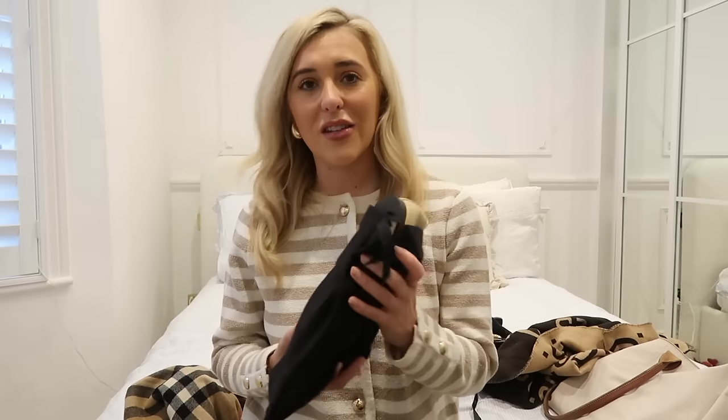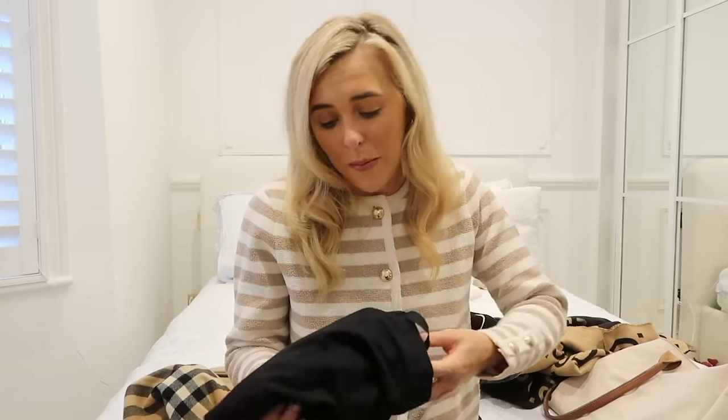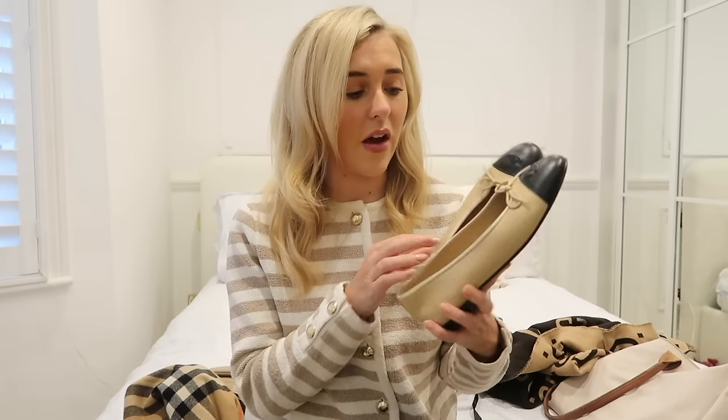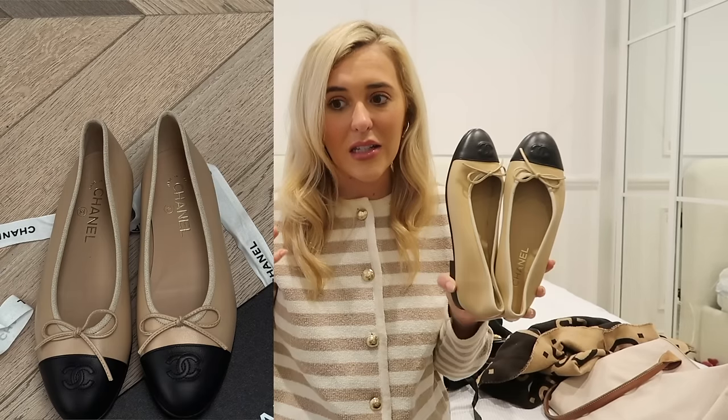Next up, my Chanel ballet flats. I might do a full video on these — let me know. I actually saw someone on Instagram saying they are the world's most comfortable shoes and I have to disagree — they really hurt my feet. I have very wide feet, so it depends on your foot shape. But I think they are so unbelievably chic and they elevate every outfit, which is why I would buy them again. They were a present and they are very expensive.